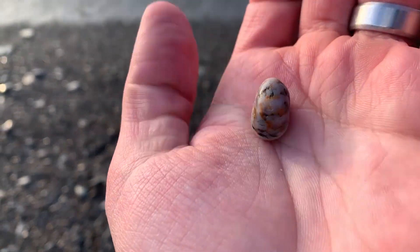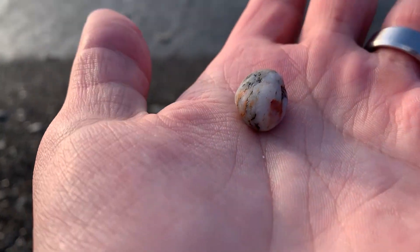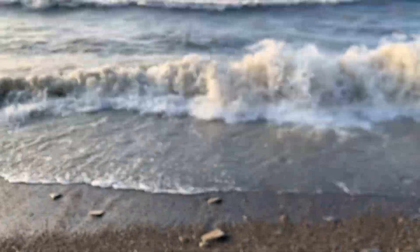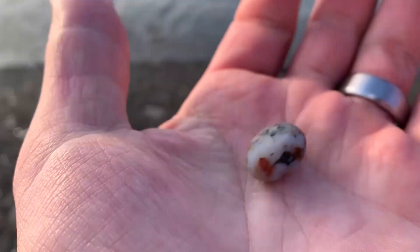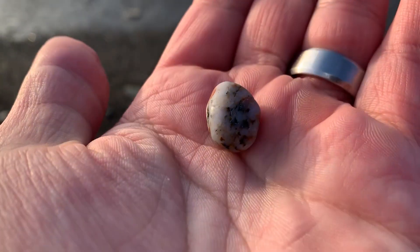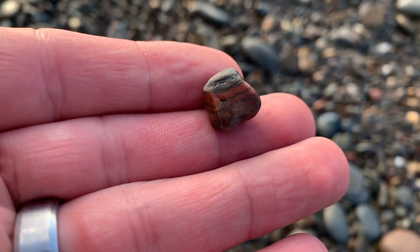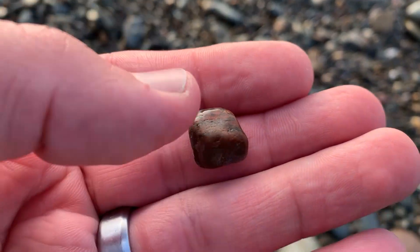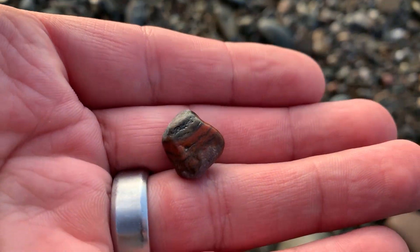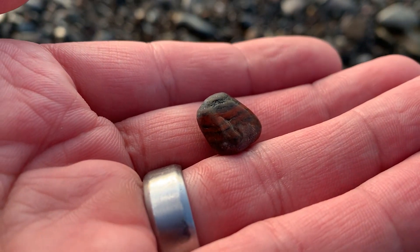That is an awesome find right there, guys. It's really hard for me to record because my hands are getting so cold, and I'm trying not to get them wet, so that's why I'm showing the finds off super quick. But I'm glad you guys are watching and enjoying with me. Oh, that's a mean looking rock right there — it just looks evil. Oh yeah, right there — that's a beautiful find.